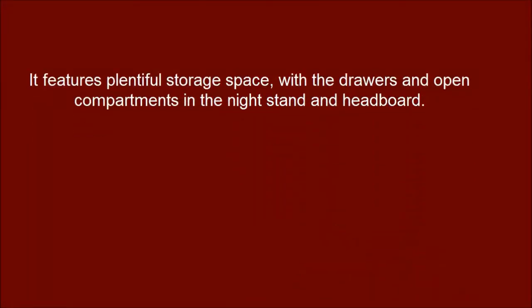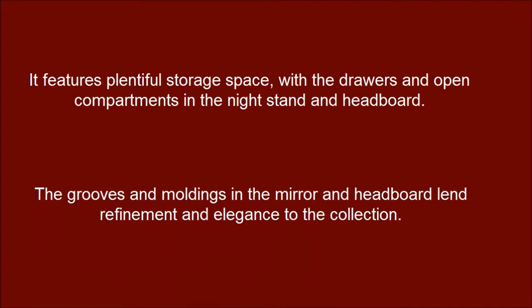It can support a total weight of up to 250 pounds. It features plentiful storage space, with drawers and open compartments in the nightstand and headboard. The grooves and mouldings in the mirror and headboard lend refinement and elegance to the collection.